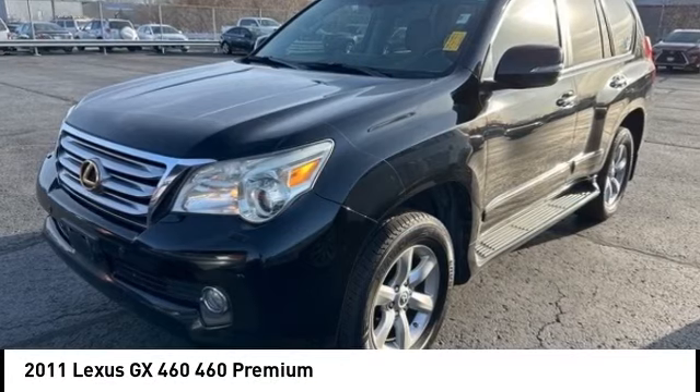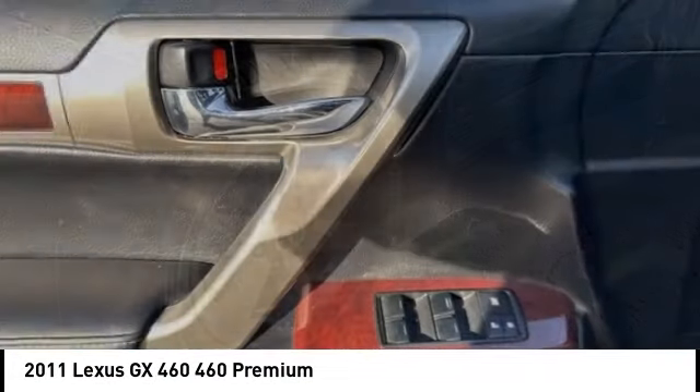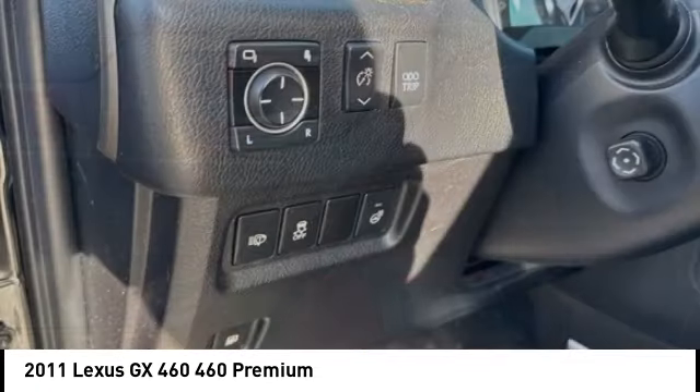Come test drive the 2011 GX460. This seven-passenger utility vehicle is more powerful, capable, and versatile than ever before.